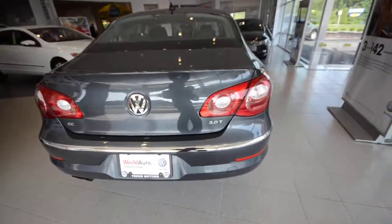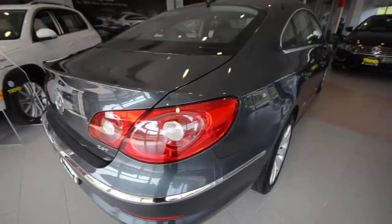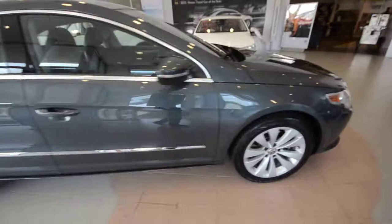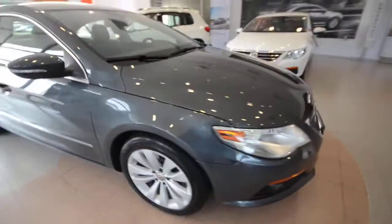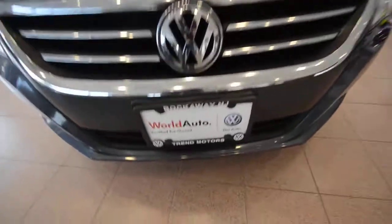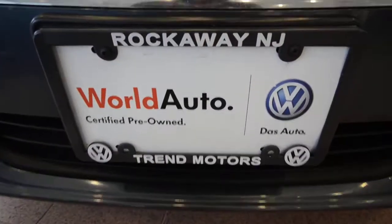And that's it. So again, this is a 2010 Volkswagen CC Sport, finished in Island Grey — a certified vehicle with 47,000 miles on the clock. This one is only at Trend Motors Volkswagen in Rockaway, New Jersey. Thanks for viewing, we'll see you soon.